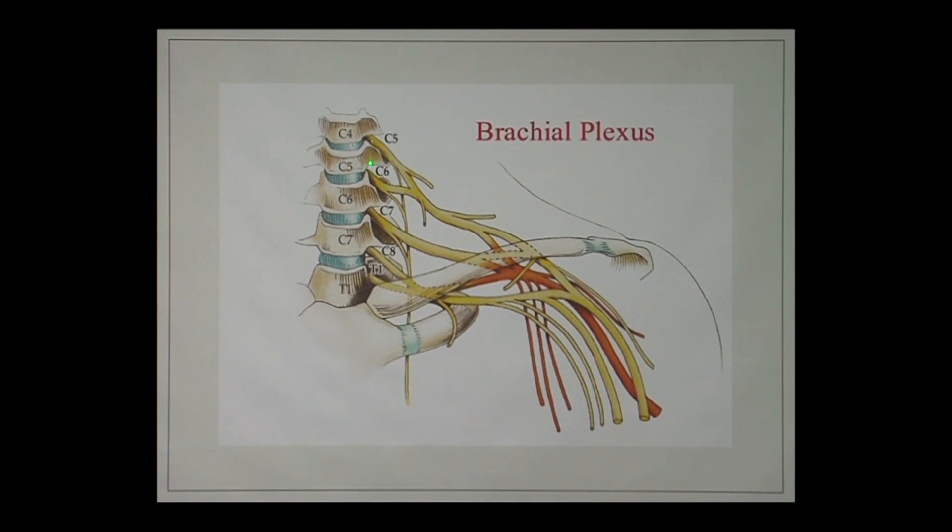Each of those nerves has a very specific function. They all merge together into what we call the brachial plexus, which is kind of like the network or hub for the upper extremities. The nerves then go out and cover a very specific patch of skin for sensation. So we'll check your strength, your sensation, and your reflexes to see how those are affected.